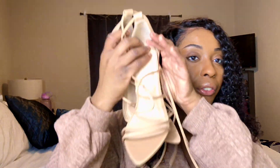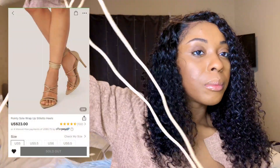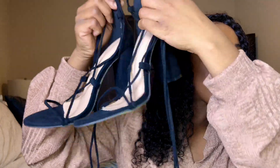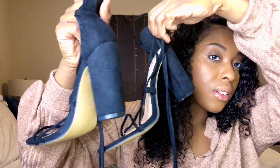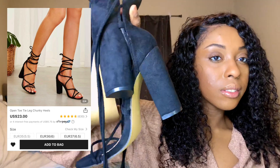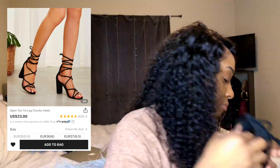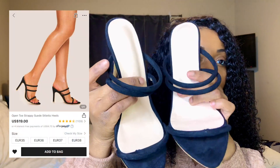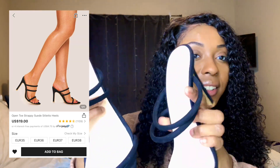I have some shoes and bags I want to show you guys. So this is the first pair — I bought them a while ago and haven't really worn them yet. They just lace up. Next pair — another lace up, I just love a lace up. These are the heels on them, very cute. And the last pair of shoes — I love these so much, so cute.